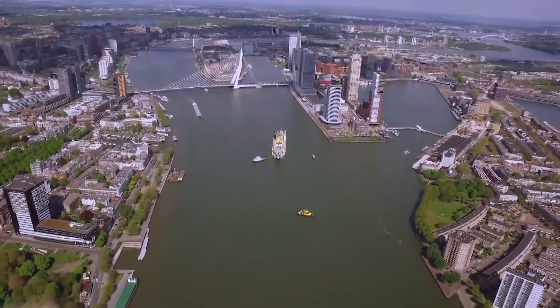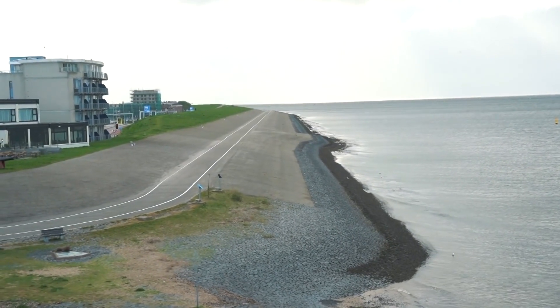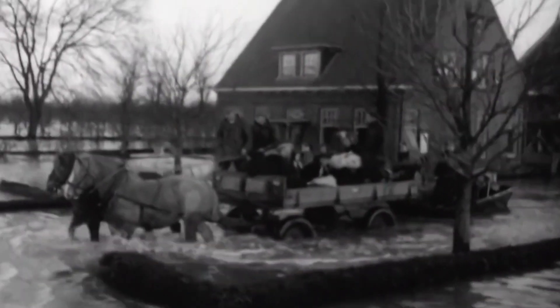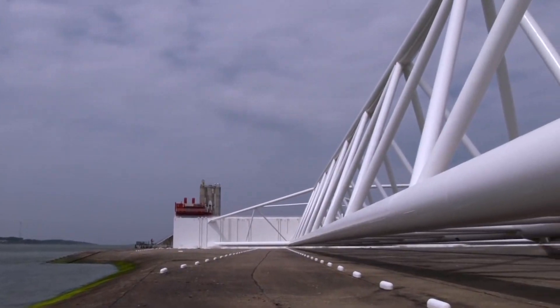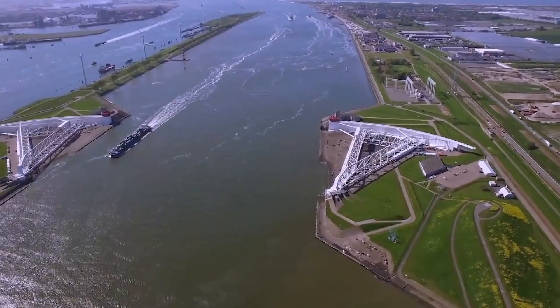They've had serious floods about 30 times over the last 1,200 years, and casualties from all the floods are in the hundreds of thousands. Storm waves broke through the sandbars and the water flooded deep into the country, submerging thousands of square miles of land. Throughout its history, the Netherlands has had to fight against natural disasters and protect its land from the sea.